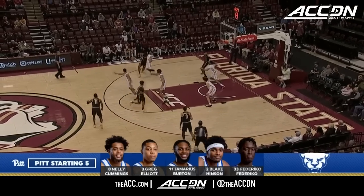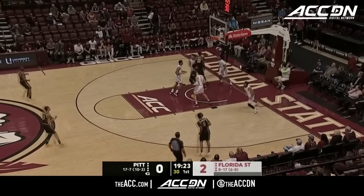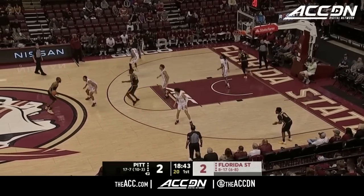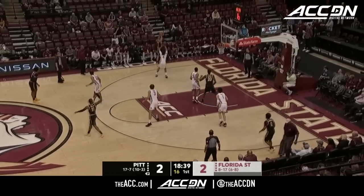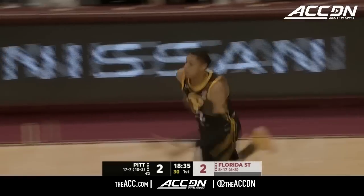This match inside. No change for Jeff Capel's team — Cummings, Elliott, Burton, Federico. And there is Blake Henson pulling his way. He's the guy that flips the switch now for Pitt at both ends of the floor. There's an Elliott three, and that's a great sign for Pitt.